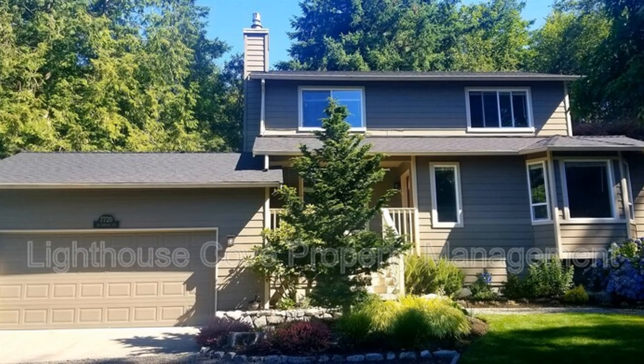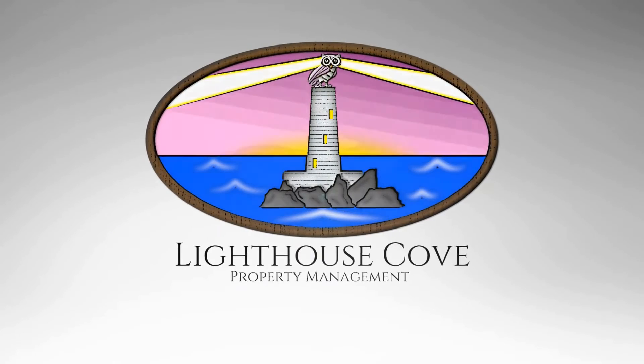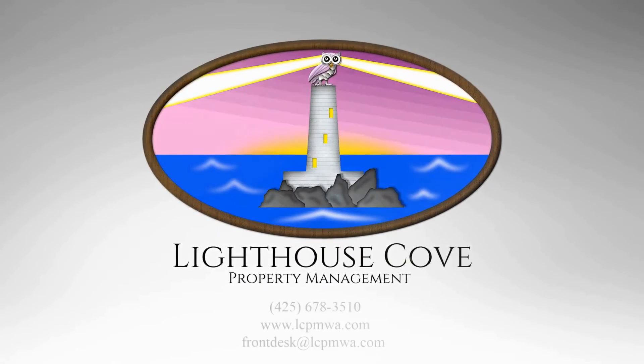You just have to see this gem for yourself. Call us now and schedule a showing. Our number is in the description below.